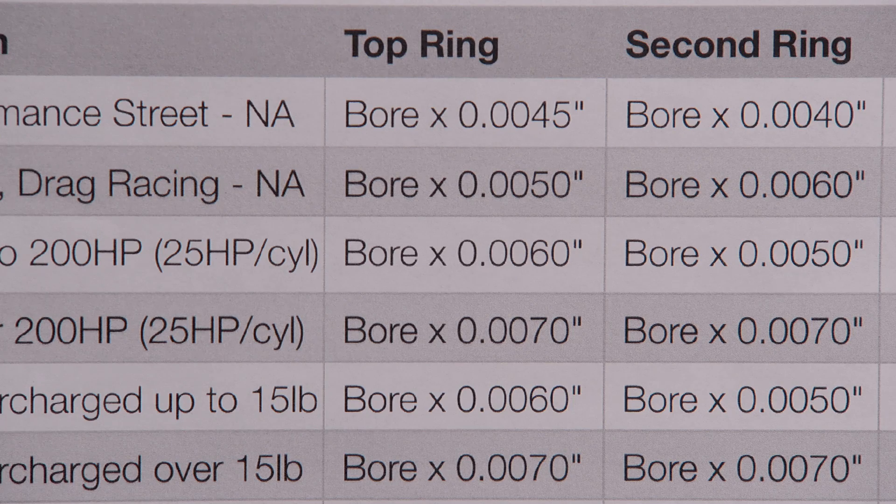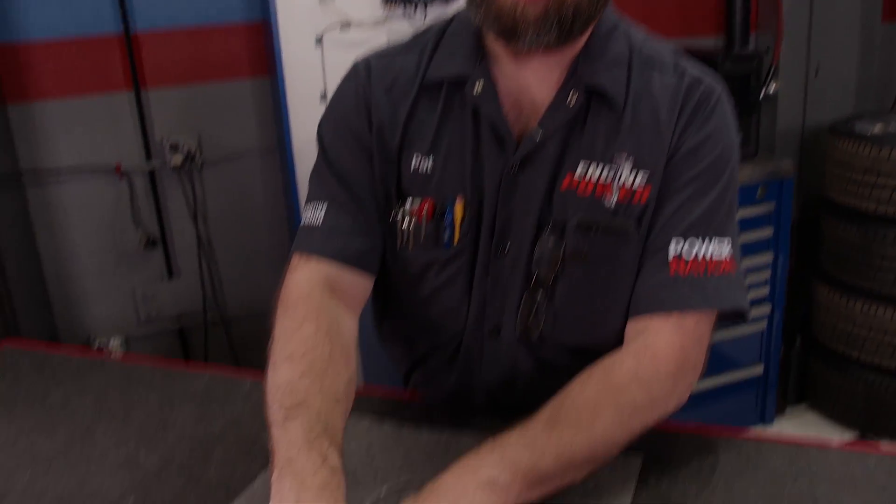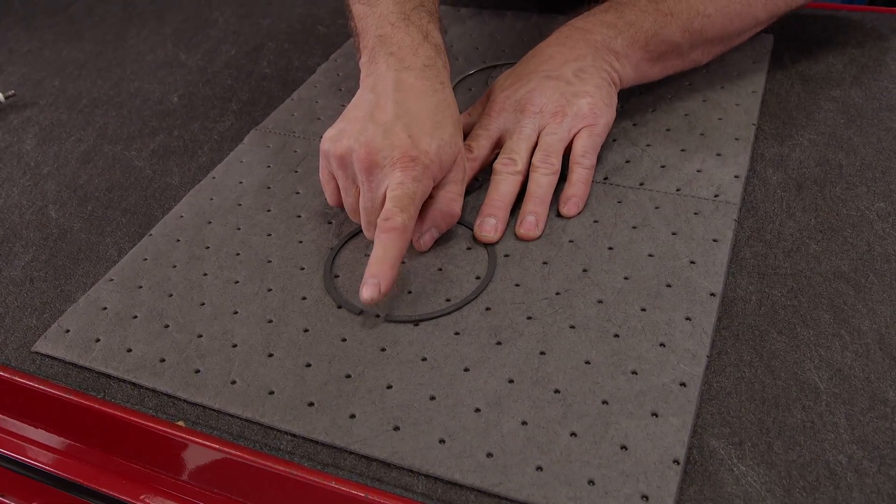Notice how the gap increases as the power level rises. This is due to the amount of heat generated by cylinder pressure. With more cylinder pressure, more heat is generated and that causes thermal expansion of the ring. The gap is increased to keep the ring ends from butting up against themselves, which will cause damage to the ring land and the cylinder wall — both will lead to catastrophic engine damage.